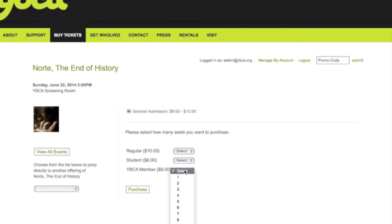At this point, you should see any member discounted tickets available. Select the appropriate number of tickets and proceed to checkout. Note that orders also include waived handling fees for members.